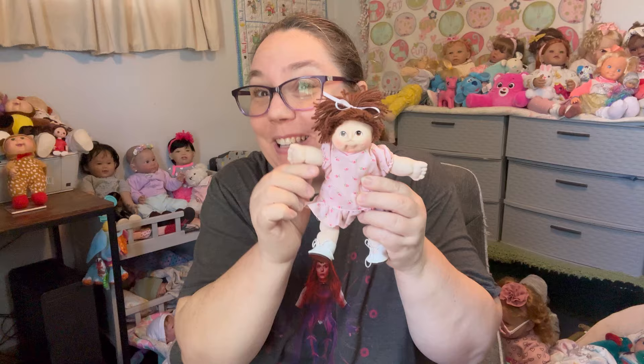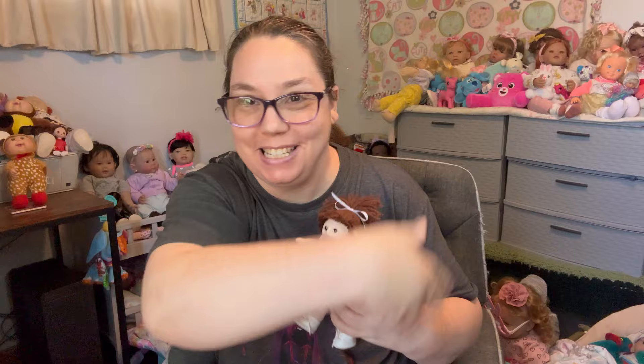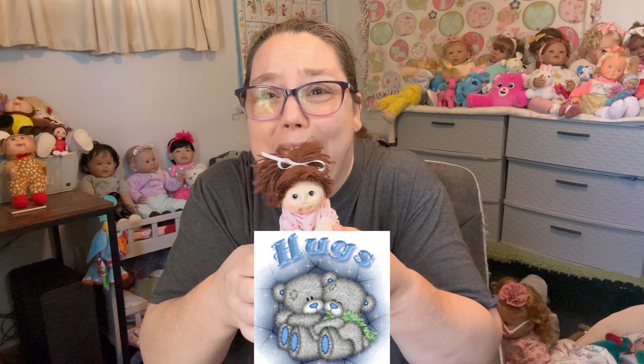Hello, hello, hello, my beautiful dolly family. How are you doing today? My name is Leisha. This is Binkies and Blankies Nursery. I hope you're doing well. If not, big and little hugs to you.